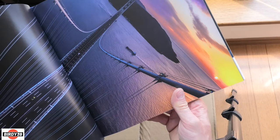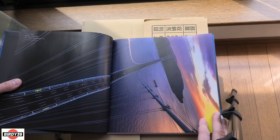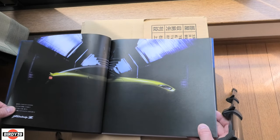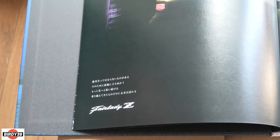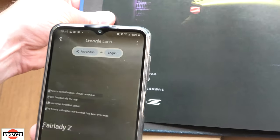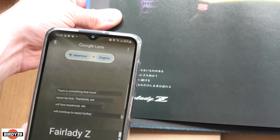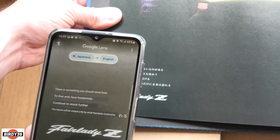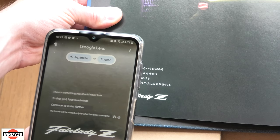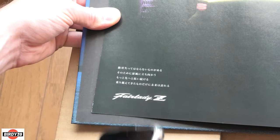There's a big bridge - that's probably a famous bridge in Japan, I don't know the name of it. I'm still not very good at reading Japanese, so let's find out what this says using Google Lens. It reads: 'There is something you should never lose. To that end, face headwinds, continue to resist further. The future will be visited only by what has been overcome. Fair Lady Z.'